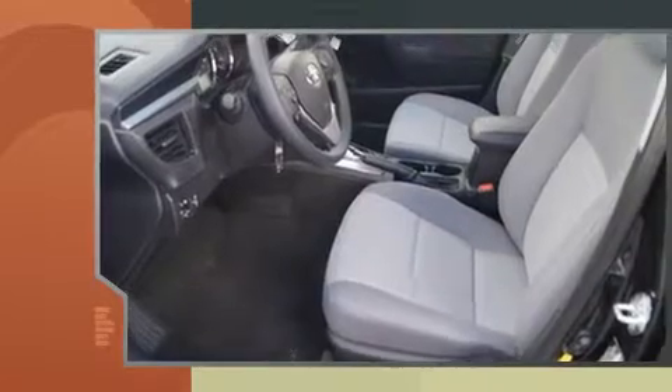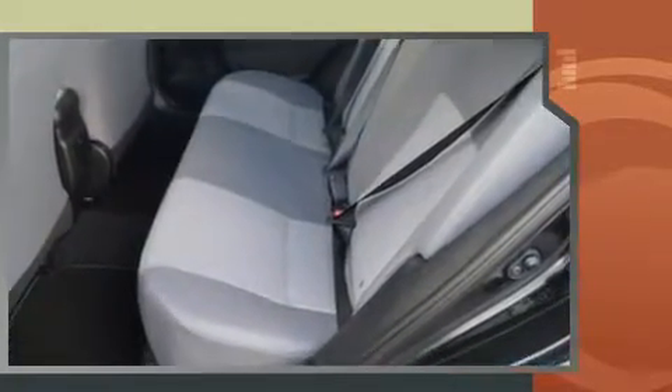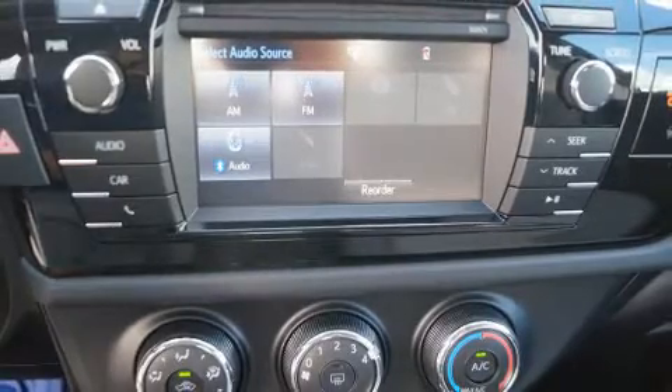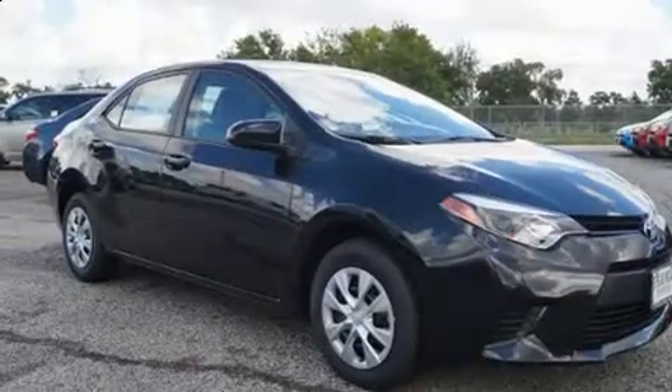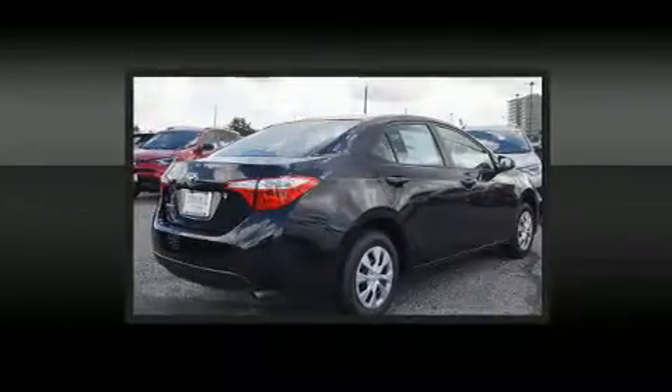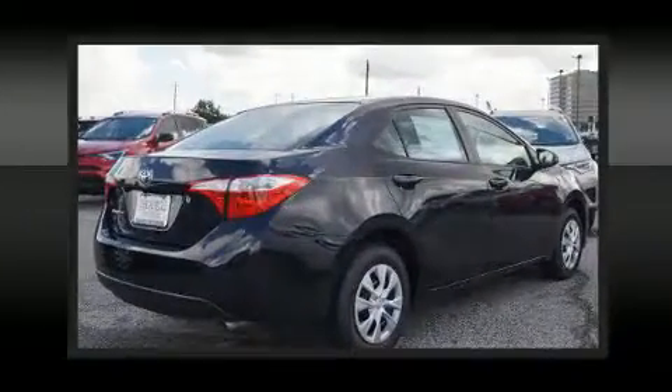Both high fuel economy and flexible performance are assured by the four-speed automatic transmission. Toyota infused the interior with top-shelf amenities such as a tachometer, a trip computer, and one-touch window functionality. Premium sound is delivered through six speakers, providing you and your passengers a sensational audio experience.